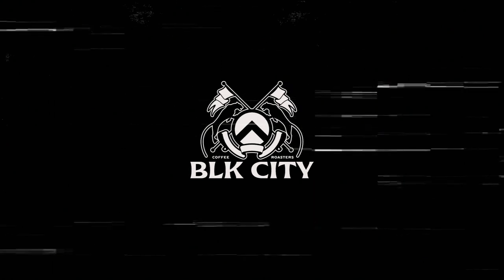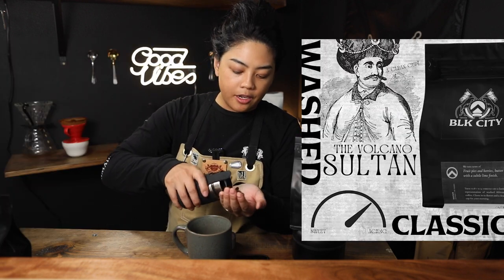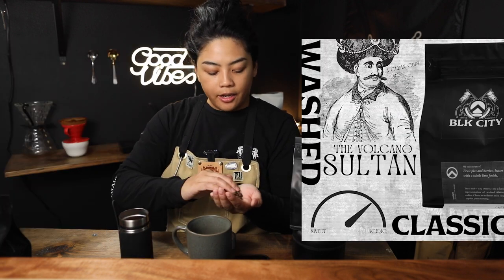Hello, welcome back. We're launching a brand new coffee called the Volcano Sultan from Uganda. This is a single origin coffee, and we're roasting it quite light. You're going to get berries, you're going to get fruit, you're going to get a lime finish.